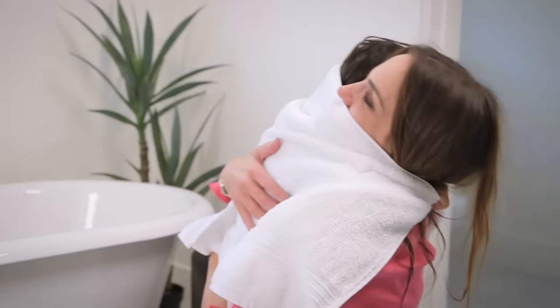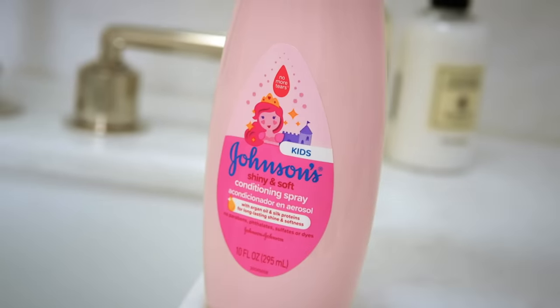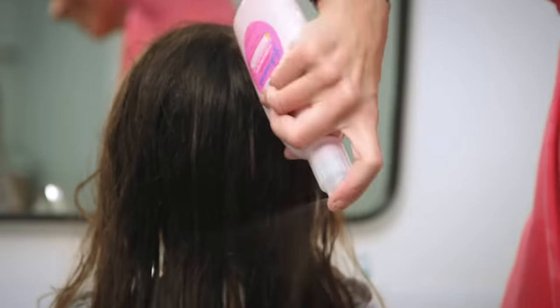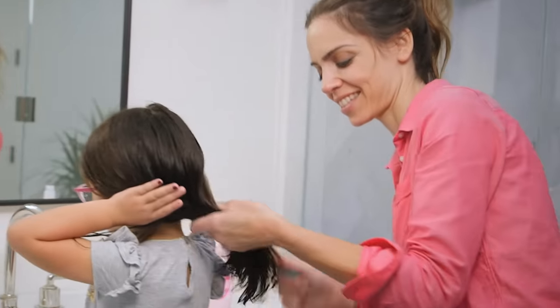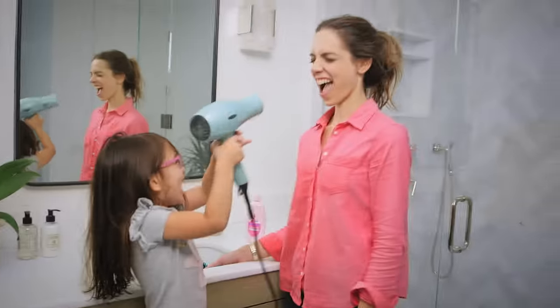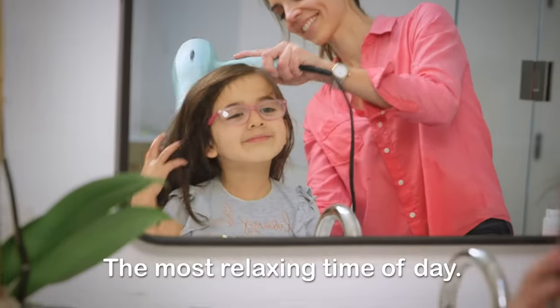After a nice wet hug, we use our must-have conditioning spray. It's so easy to brush through, Taz. The most relaxing time of day. While it lasts.